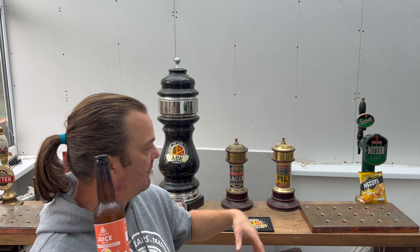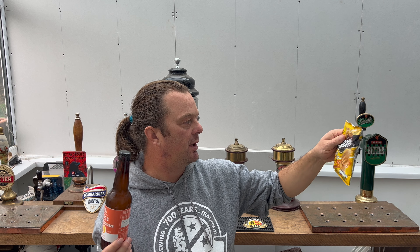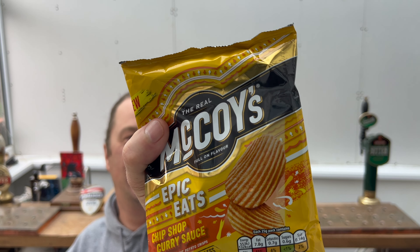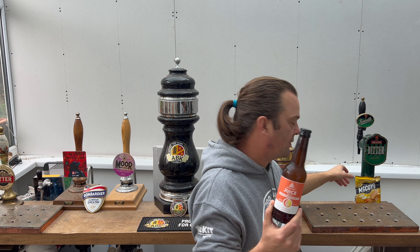Today I'm going to be pairing it with a pack of McCoy's Epic Eats Chip Shop Curry Sauce crisps. It's a new range from McCoy. So I'm going to be pairing those together. Let's get the beer out into a glass and see what we get.